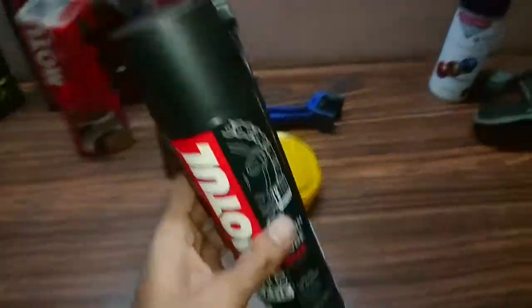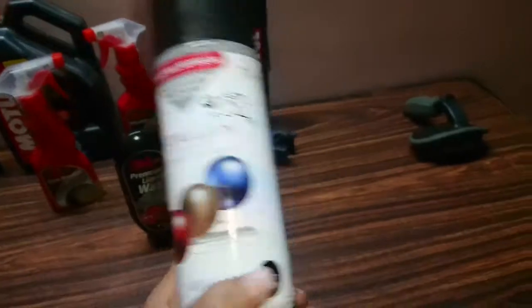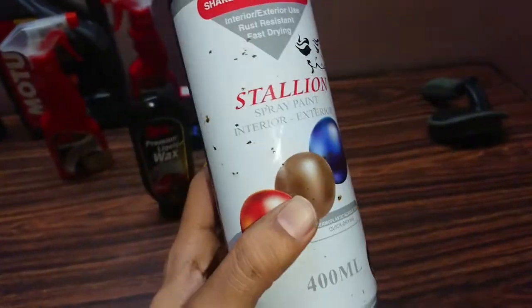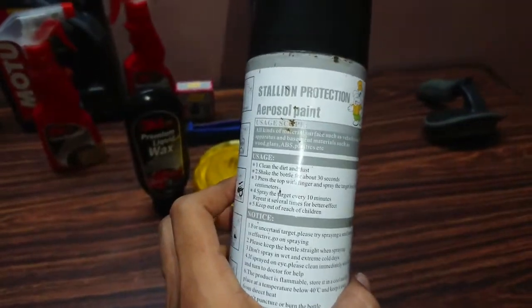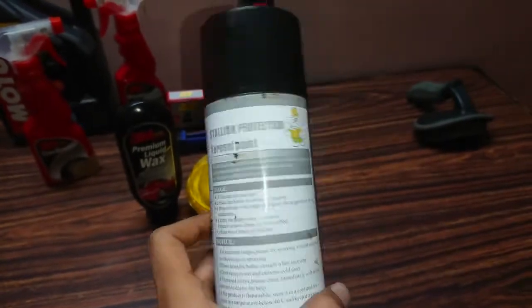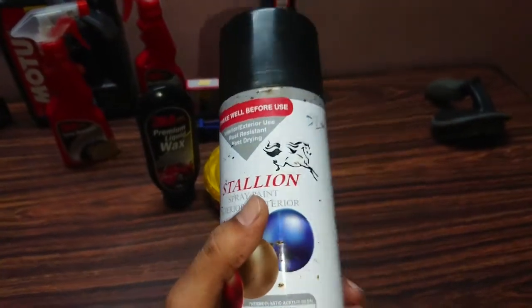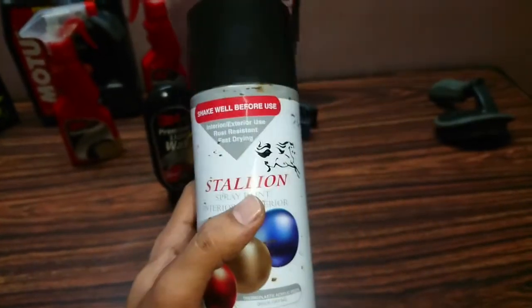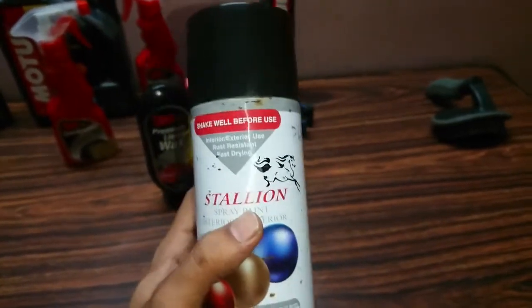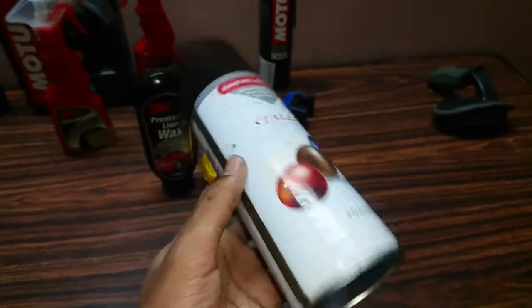I hardly use this one — it's a high heat resistance spray paint. I use it wherever the paint gets worn off near the engine area, due to heat or any other reason. Since the engine heats up, normal paint would peel off, but this heat resistance spray doesn't.